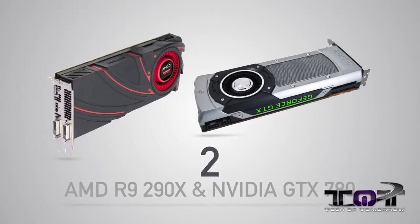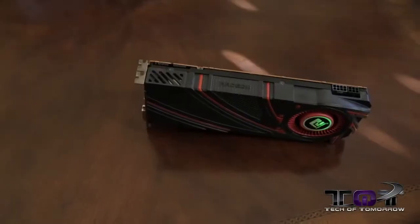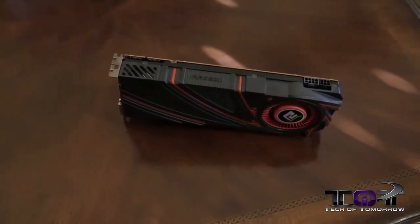Next up, coming in at number two, we have a tie between Nvidia and AMD — the GTX 780 and the R9 290X. The R9 290X is a faster card; it slaps the Titan in some things. But unfortunately it also runs very, very hot and it's very hard to overclock. Now the 780, although it's not as fast out of the box, actually has a lot more room for overclocking and runs a lot cooler. That's why we give these cards a complete tie across the board.